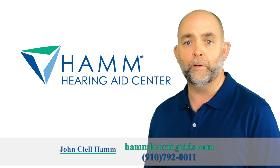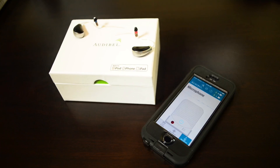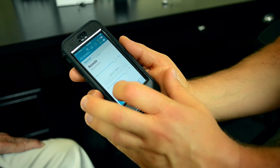I'm John Clell Hamm, owner of Hamm Hearing Aids Center, and we're excited to announce that made-for-iPhone hearing aids are here. Audible A3i hearing aids connect directly to the iPhone, iPad, and iPod Touch with our TruLink hearing control app.